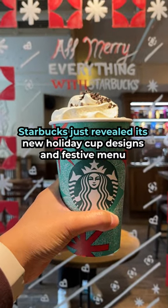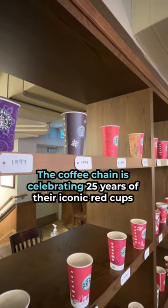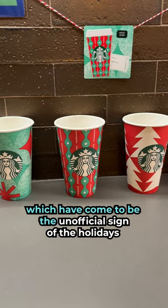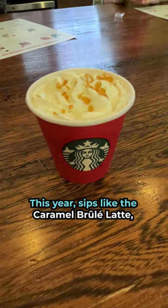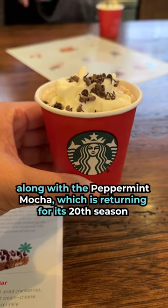Starbucks just revealed its new holiday cup designs and festive menu. The coffee chain is celebrating 25 years of their iconic red cups, which have come to be the unofficial sign of the holidays. This year, sips like the Caramel Brulee Latte, Chestnut Praline Latte, and Sugar Cookie Oat Latte are back, along with the Peppermint Mocha, which is returning for its 20th season.